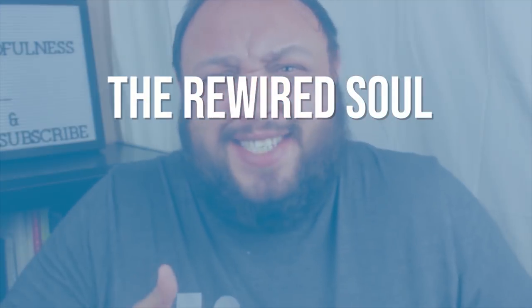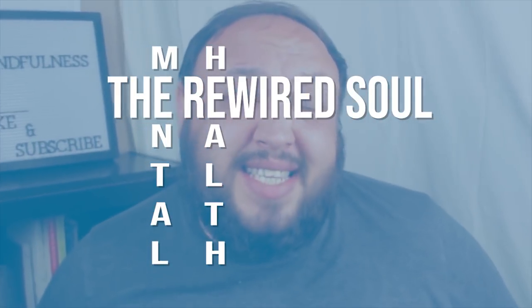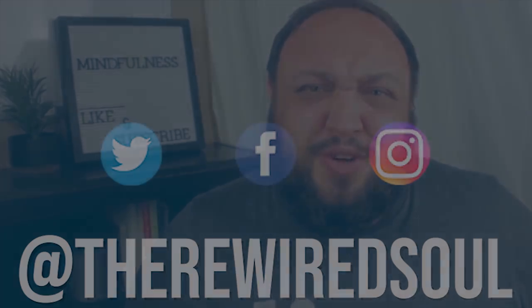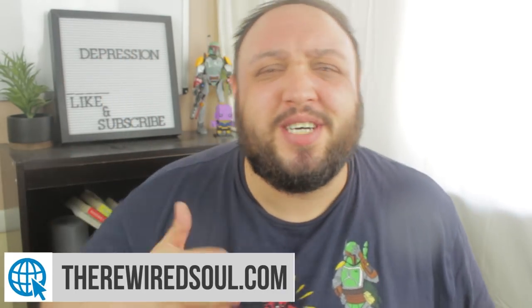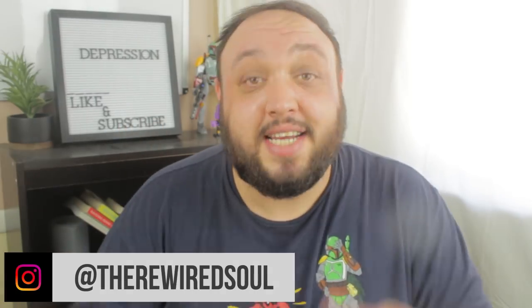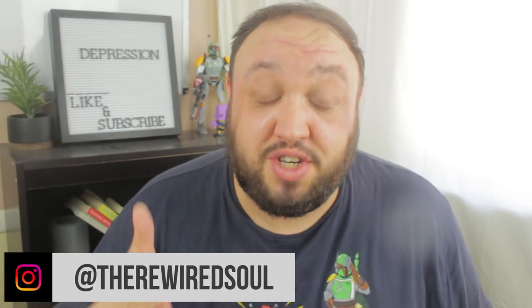Today we're going to be talking about high-functioning depression. Make sure you stay tuned to the entire video for an exciting announcement towards the end. What is up everybody? This is Chris from The Rewired Soul, where we talk about the problem but focus on the solution. Welcome back to another video where we are diving deep into the topic of depression — specifically high-functioning depression.